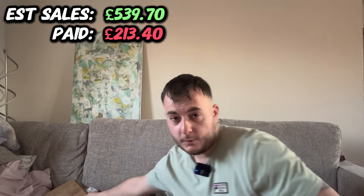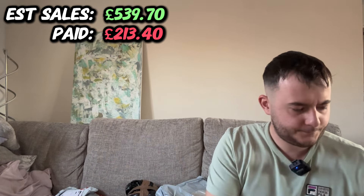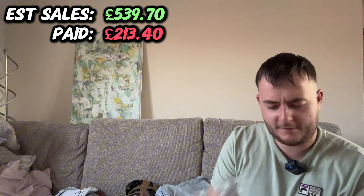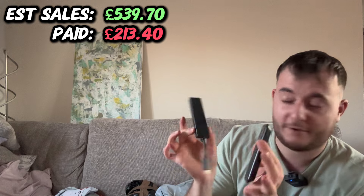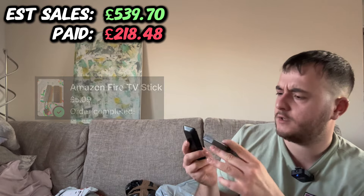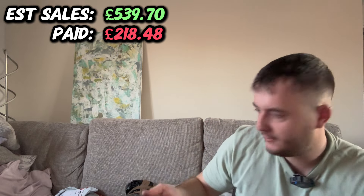I'll do something different — I'll grab whatever this is. It's an Amazon Fire Stick. I paid like £3 for that. I've also bought a couple of these at a car boot recently for £2.50 each, so now I've got three of these. Hopefully they work and are worth £15 to £20.